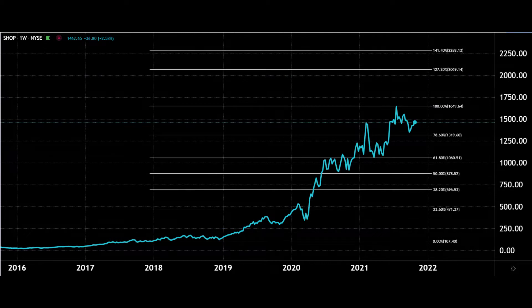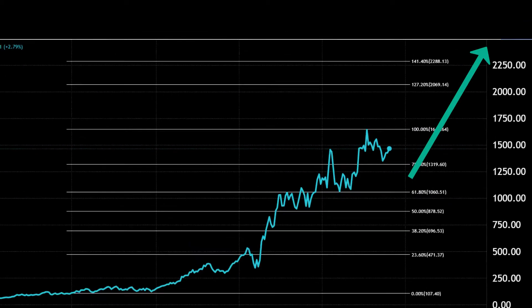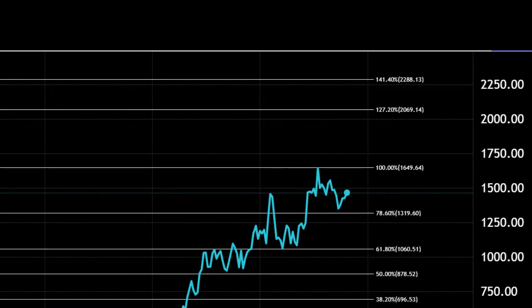We're talking more medium to longer term here, but if it can break those $1,650 high areas, then next upsides could be just over $2,000 around $2,100, and then after that around the $2,300 area — so some very good upside still possibly to come.